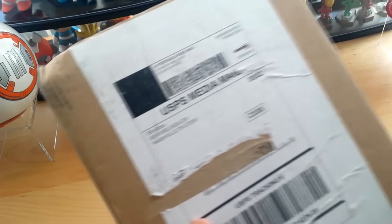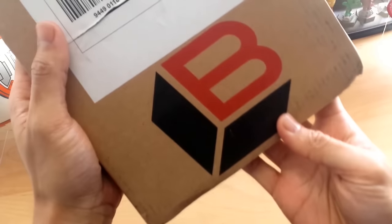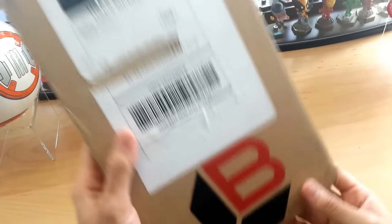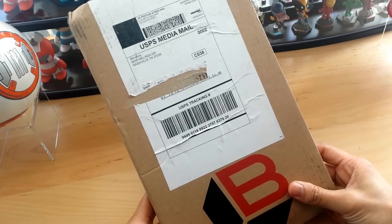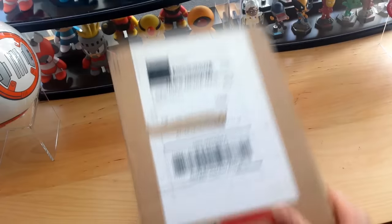Hey, what's up YouTube, California Collectibles here. Check it out, I got a package in the mail from Blind Box Comics. It's a subscription service and they specialize in sending modern comics to you monthly. Their motto is delivering the best in modern comics right to your door, so we're gonna go ahead and unbox this.